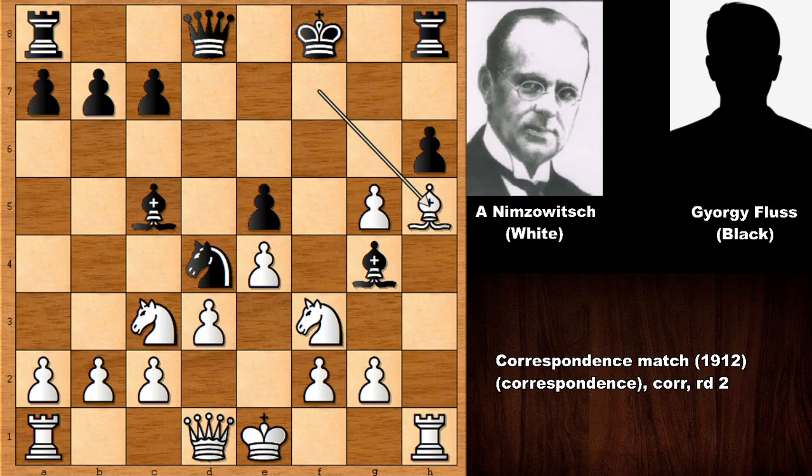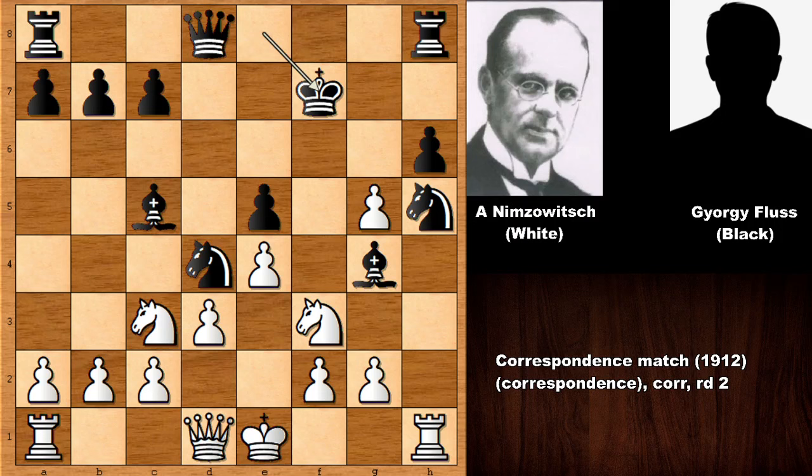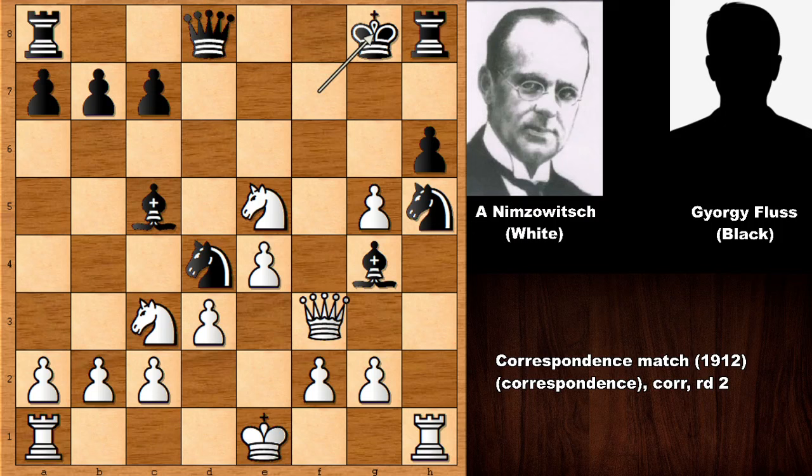If not capturing the bishop, it is very simple — bishop takes on h5 and white is easily winning, three pawns up and also attacking the bishop. If king takes on f7, then knight takes on e5 — that was the whole idea — forking the king, the bishop, and then capturing it. This is an unstoppable attack.